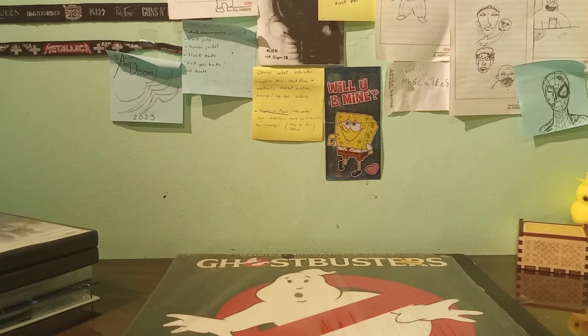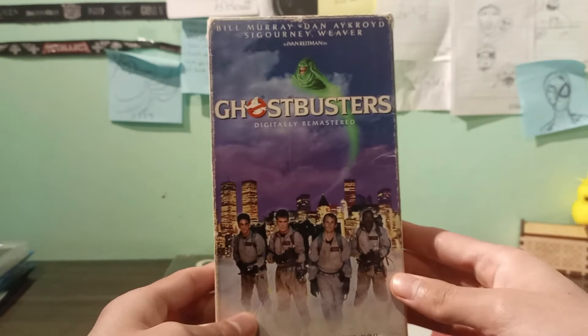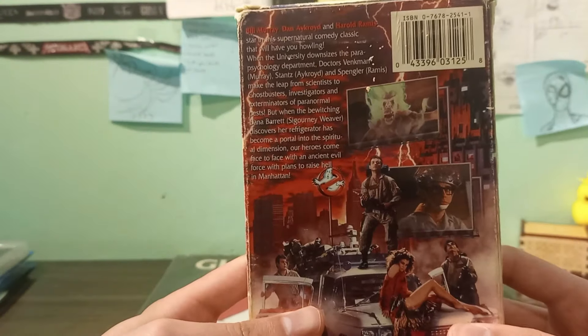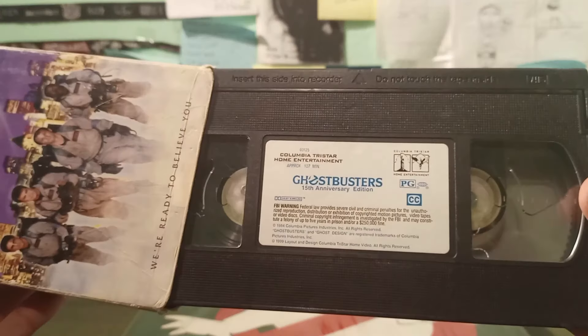I wanted to do a video based on my whole Ghostbusters collection, but it's not that much of a collection and it would have taken more time, so I'm just focusing on the movies. So here we have Ghostbusters — looks pretty nice, and here's the back with the Ecto-1.